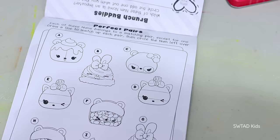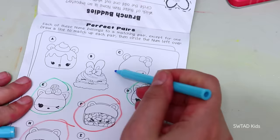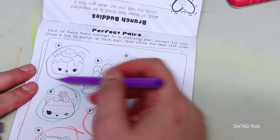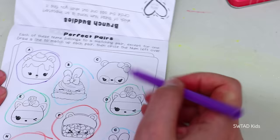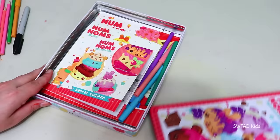It says to look for the pairs — this one goes with this one, this one goes with this one, this one goes with this one, and this one goes with this one! Oh no — this one doesn't have a pair! This activity book was fun, but we still have one more to do so we have to hurry! These are recipes — pretty much all recipes! Well, the Num Noms tin was fun, but we have to do one more!